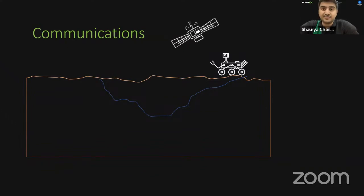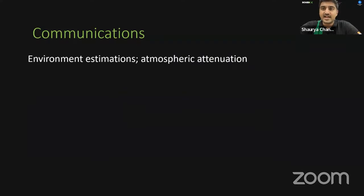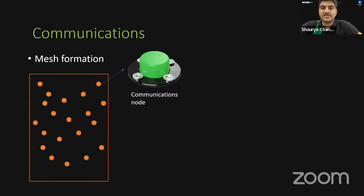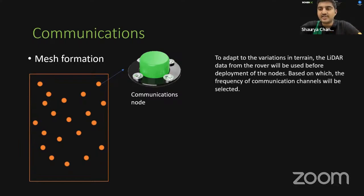We developed a self-calibrating wireless mesh communication system that is easily deployable, self-repairing, and a multi-hop system for inter-rover communication, independent of the MRO. The mesh is established by dropping communication nodes from rovers at predefined cycle plan instances and at locations of high radiation or terrain variation. An omnidirectional, circularly polarized antenna was designed to overcome uncontrolled reflections and energize the entire region. Multi-path interference including inter-symbol interference and the porosity of Martian subsurface soil layers are accounted for. LiDAR data from the rover is used before node deployment to select the communication channel frequency.